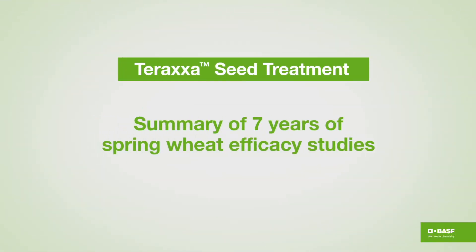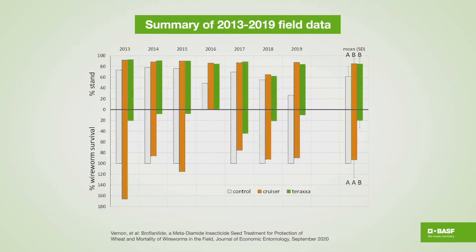I'm going to recap seven years of our wheat efficacy studies with taraxa. Starting with wheat stand protection: across the seven years of studies, the average indicates that taraxa and cruiser give the same sort of stand protection in the field from wireworm damage. Now, looking at wireworm mortality, we found that taraxa will take out 80 percent on average of the wireworm population in that field, relative to only six percent reduction — which is not significant — with cruiser. So this is what separates those two insecticides.